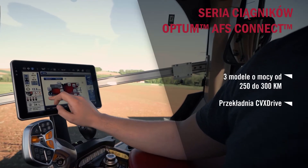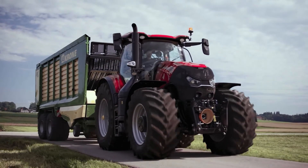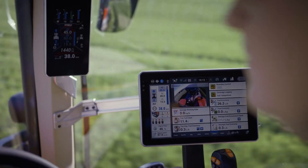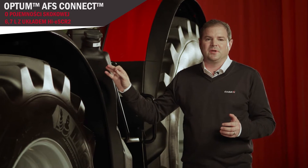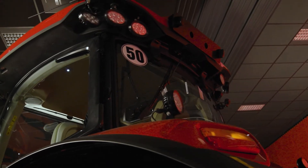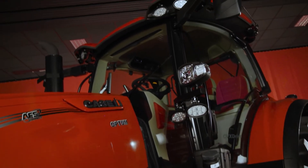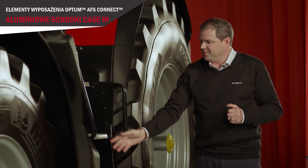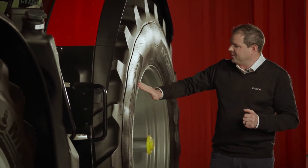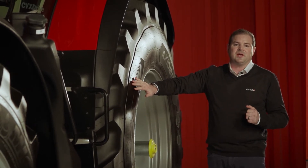The Optum is exclusive with the CVX drive transmission. This model, the 300, grows power up to 313 horsepower. It's fitted with the FPT 6.7-litre Stage 5 engine with high ESCR2 technology. We've also added new LED lights on the central belt and new sprung beacons at the top. Completing this side, we have the new Case IH family aluminium entrance steps. The Optum can still use the Group 49 rear tyres for heavy cultivation work.